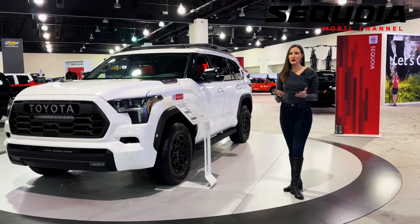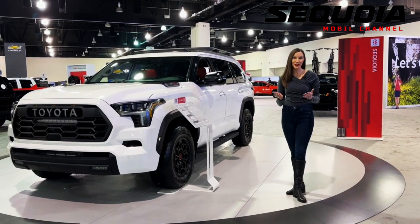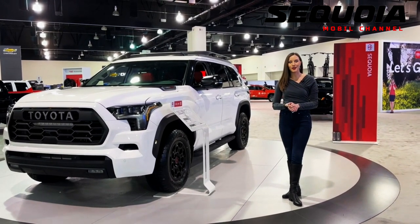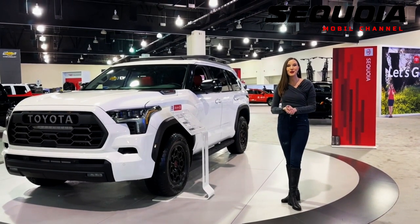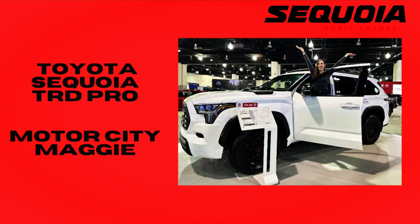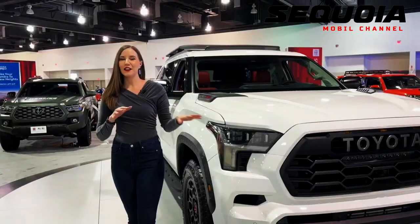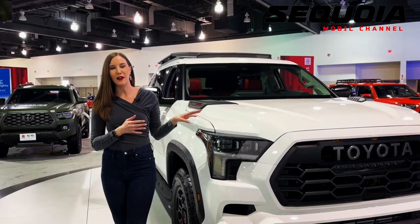The 2023 Toyota Sequoia debuts with a 437 horsepower hybrid engine. It replaces the aging second-generation Sequoia, a three-row SUV that last debuted in 2008. Toyota completely overhauled this SUV both mechanically and aesthetically. The change is especially significant as the Sequoia is now the top brand SUV in North America, following the retirement of the Land Cruiser from the United States.